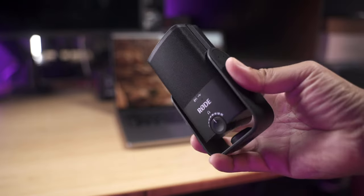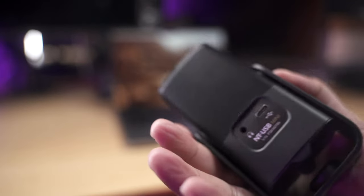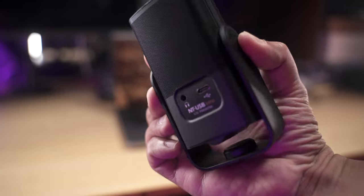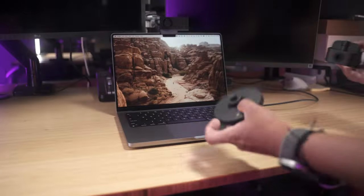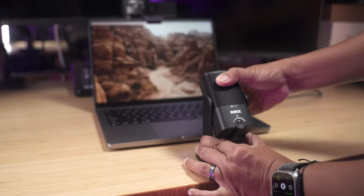Next we have the Rode USB Mini for the microphone. I like Rode products in general, and the fact that this small USB condenser microphone with a built-in aux port for monitoring your audio costs $100 makes it a winner for me. You can even attach this to a mini tripod if you want to elevate it closer to your face.